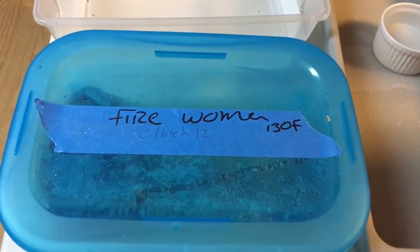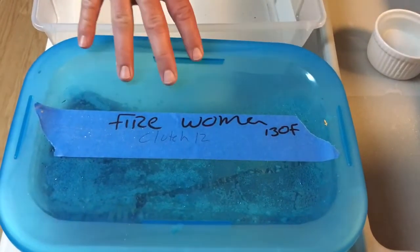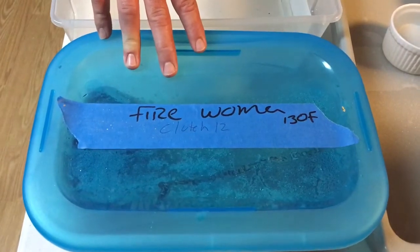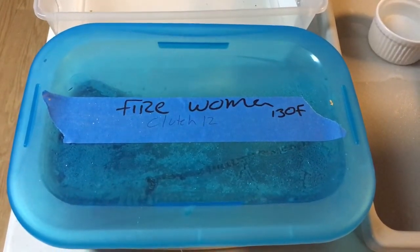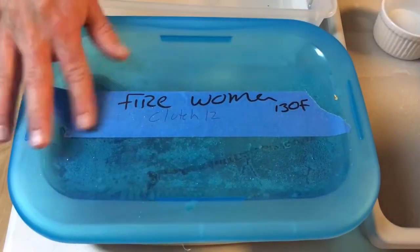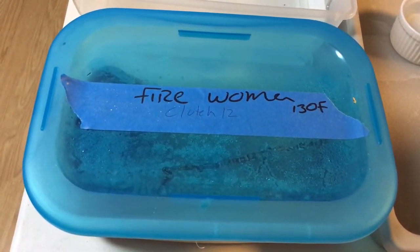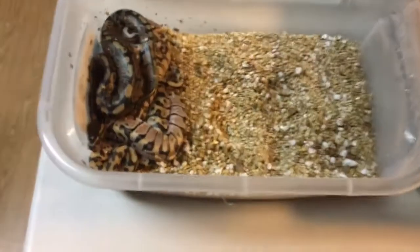Hey YouTube, it's Mike with Housing Reptiles. I haven't done any updates recently so I'm going to try to get something out. This is clutch 12 — it's my fire woma female and she was bred to my pastel lesser 100% het clown male, the male that has sired almost all the clowns I'm going to show you later. It was a funny clutch because this female was right at the 1500 gram mark. I threw the male in to see if I could get her back on food, and sure enough she started pounding food and the next thing I know she ovulated. So he only bred like one time, but I'm pretty sure he is the male that got her.